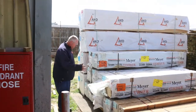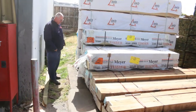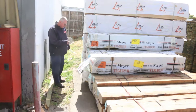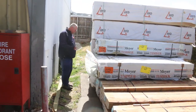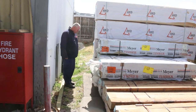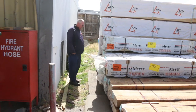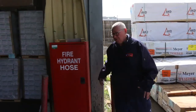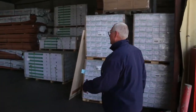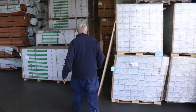Then we've got a whole heap of 90 by 90 posts in nice small packs — 16 pieces in a pack — in 2.4 and 2.7 metre lengths. We've also got some 88 by 88 laminated posts, a couple of packs of 2.4s, and a bit of pine studs as well — 90 by 45 in 3.6 metre lengths. Some ripper stock there to start things off.